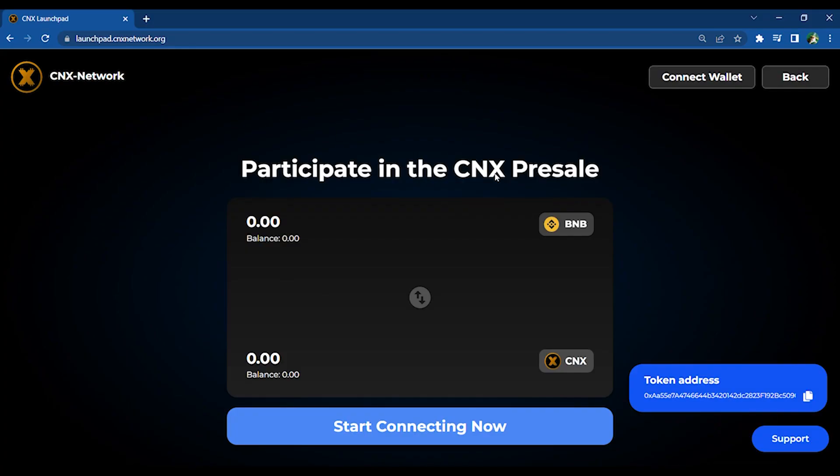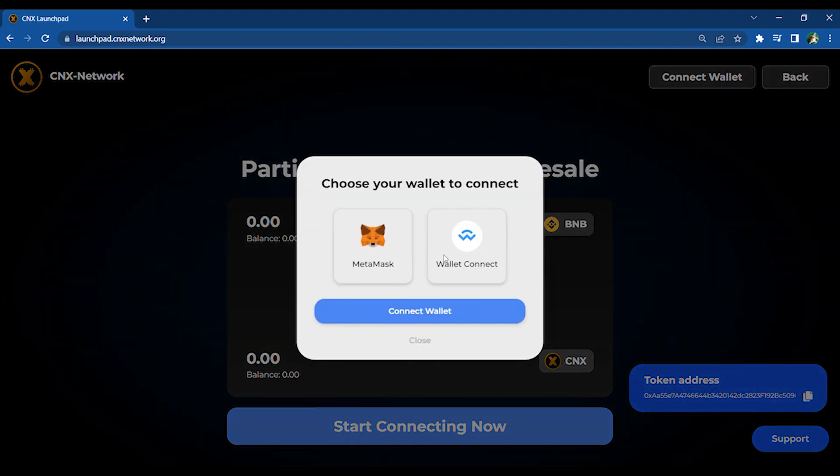First, go to launchpad.cnxnetwork.org. Next, click 'Start Connecting Now', select your wallet, and click 'Connect Wallet'.